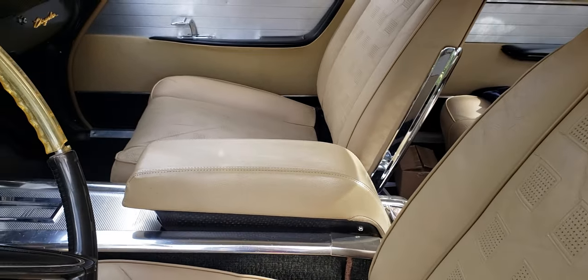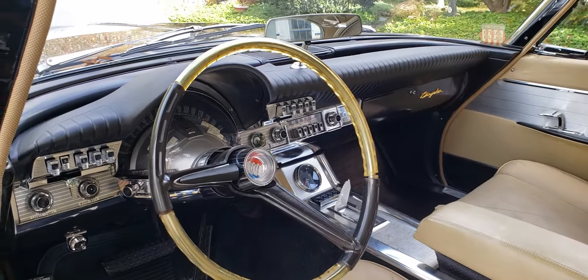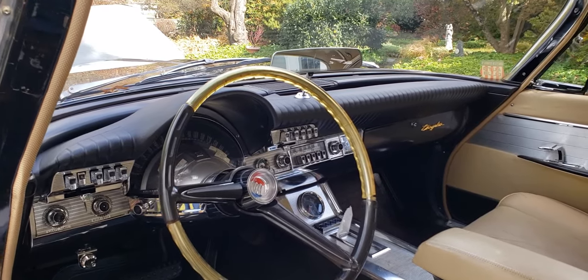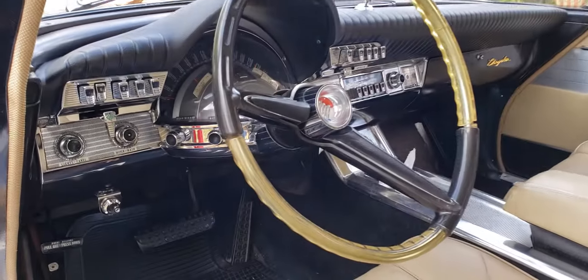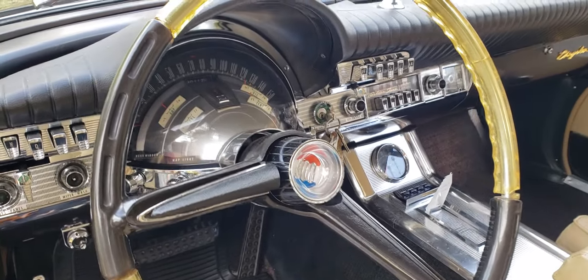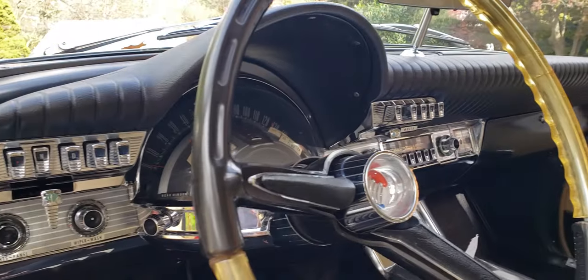Was that optional in this car, or did they even offer seatbelts? I really can't tell you — I've never seen them with seatbelts, but that doesn't mean you couldn't get them. They weren't standard on any car up until a certain point. A dealer would install anything if you paid them enough. The dash looks amazing — all the instruments are shiny, the glass is clear, and everything looks beautiful in here.